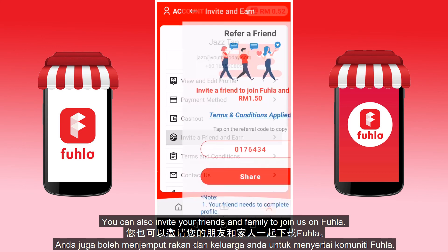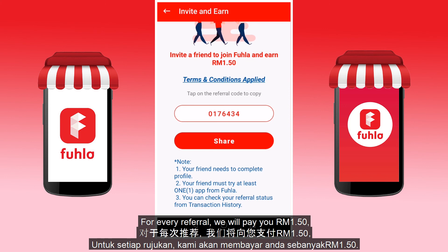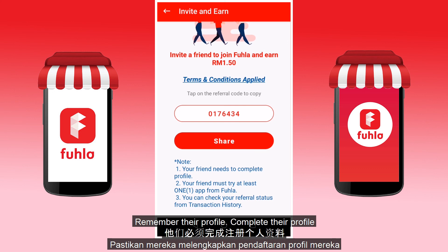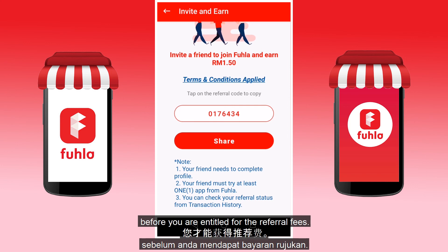You can also invite your friends and family to join Fula. For every referral, we will pay you RM1.50. But remember, all referrals need to use your referral code, complete their profile, and try at least one app recommended to them before you are entitled to the referral fees.